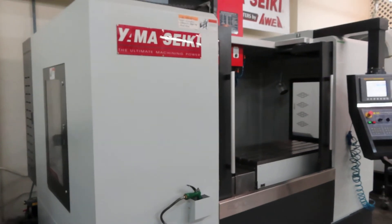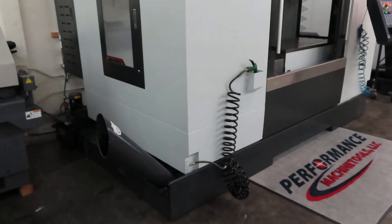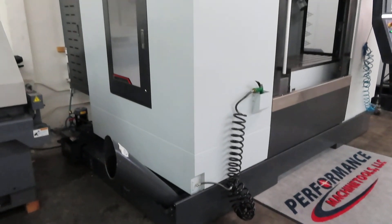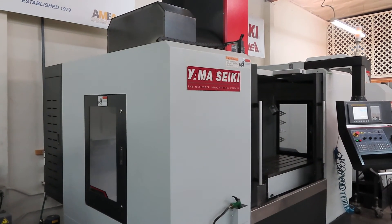2 chip augers inside machine. 1 chip auger outside. Spindle chiller. Like new. To be continued.